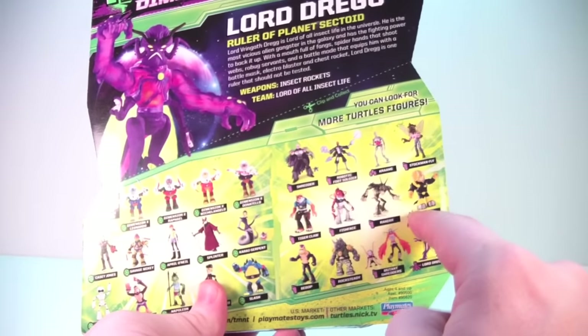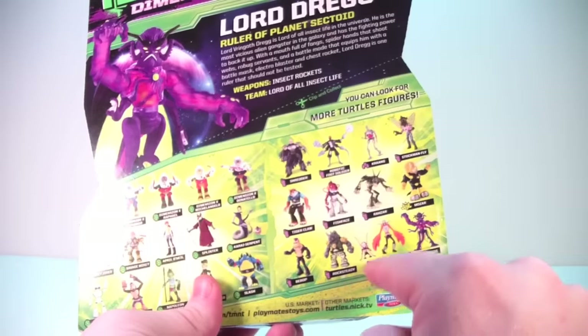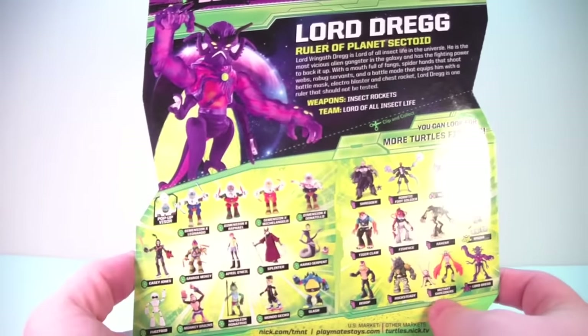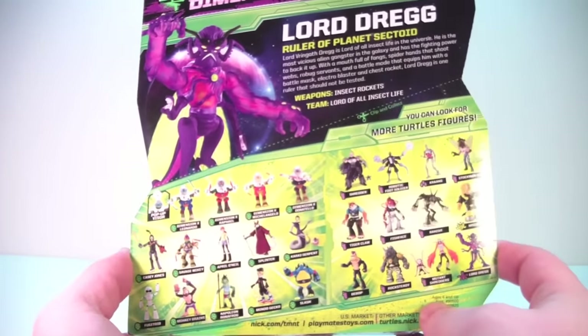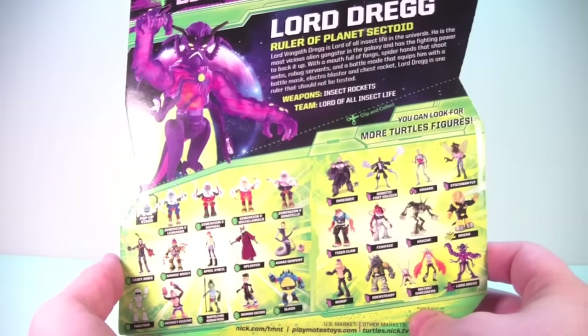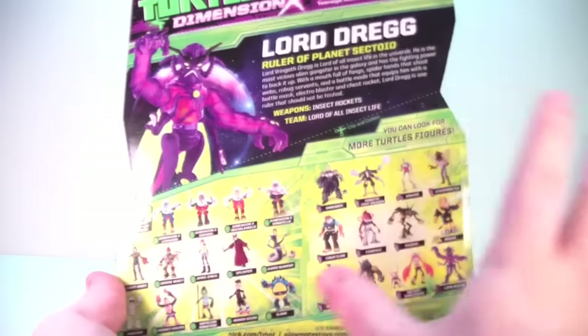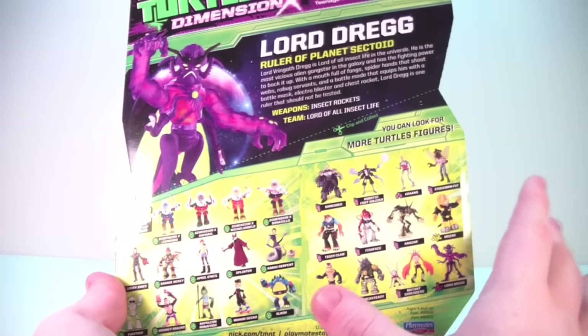I picked up Mozar as well — we'll take a look at him. And then there's also the Mutant Shredders coming too. So lots of new figures coming out for the TMNT line, which is very cool. The only two that my Walmart had were Lord Dreg and Mozar; didn't have any of the others, so I'm not sure if they're out yet.